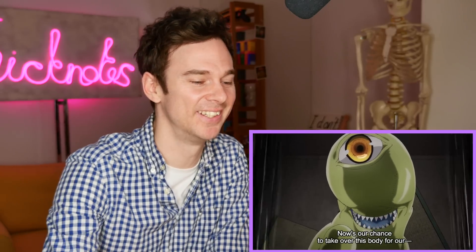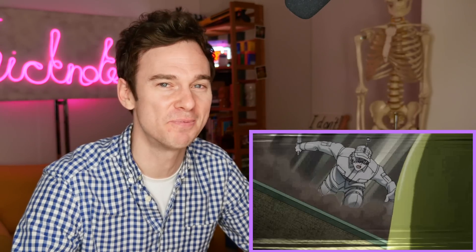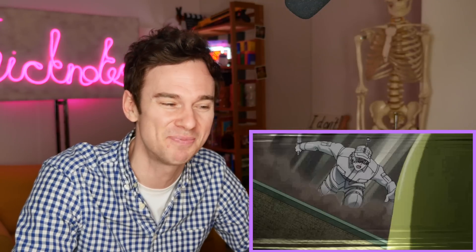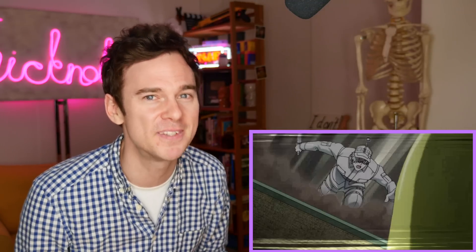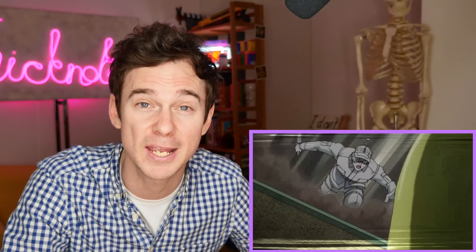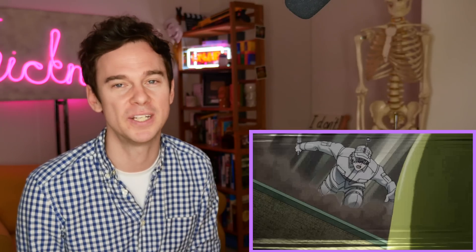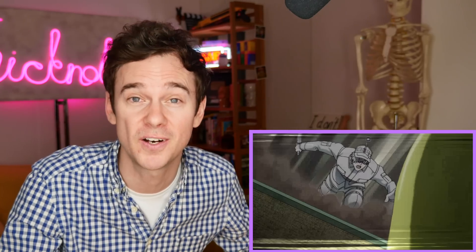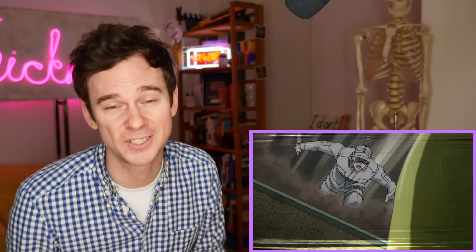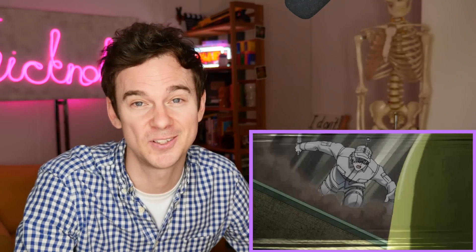It's this guy again — it wouldn't be Cells at Work without a pathogen popping its head up. We see pseudomonas here; he seems to be the bug of choice for this person, cropping up in four or five episodes. There's some realism to this — people tend to get infections from the same bug, as different people have different bacteria that naturally inhabit their bodies. We use this to our advantage: if someone has a chest infection or a urinary tract infection, we tend to use previous cultures to help guide which antibiotic to treat with.